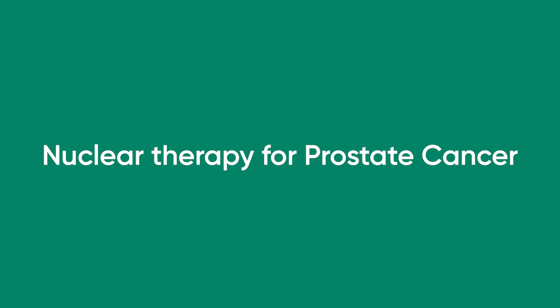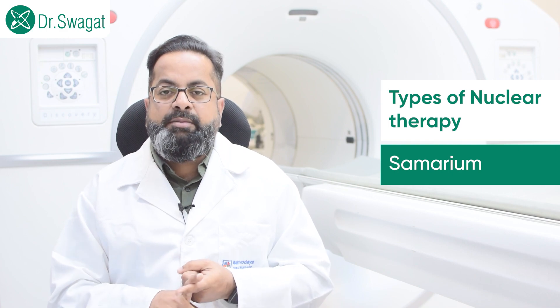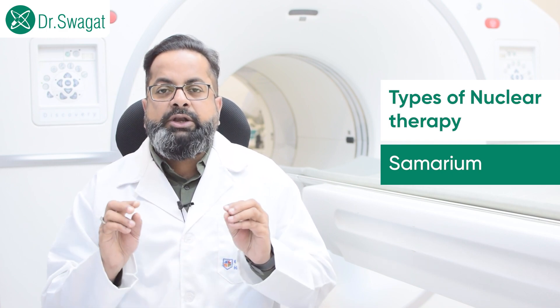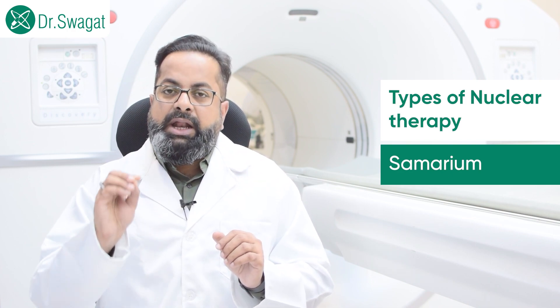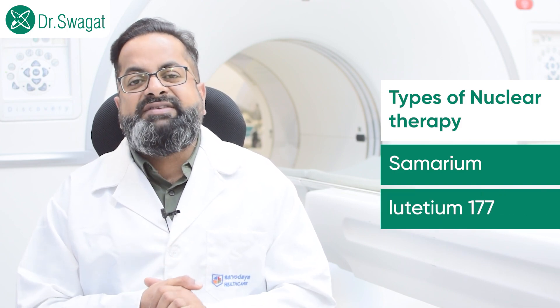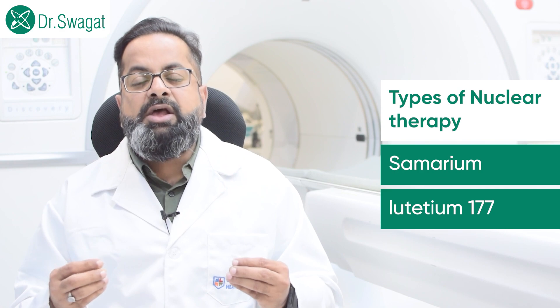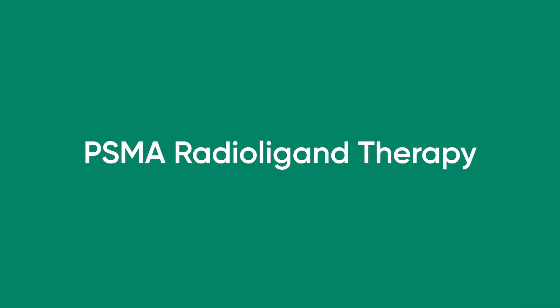Nuclear therapy in prostate cancer has two types. First, if prostate cancer has spread extensively to bone and the patient is experiencing excruciating pain, we have options for bone pain palliation. This can be done with samarium, a bone-seeking radioisotope that targets all tumors in the bone and irradiates the tumor cells, relieving the patient's pain. Another option is lutetium-177 labeled zoledronate, another bone-seeking agent. These are pain-palliating procedures, not exactly curative.